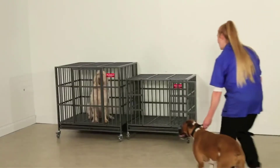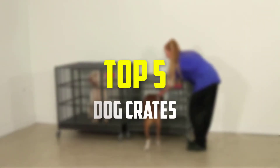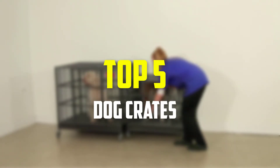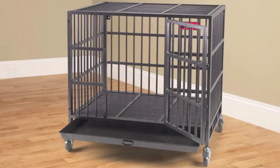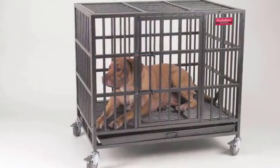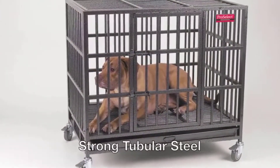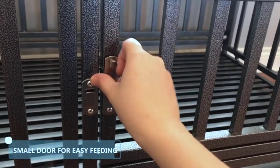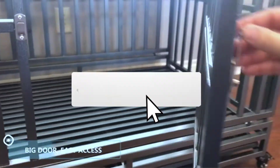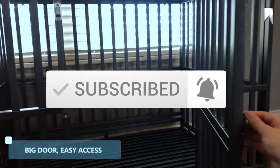Hey guys, in this video we're going to be checking out the top 5 best dog crates available on the market for their true quality. I made this list based on my personal opinion and hours of research, and have listed them based on popularity, quality, price, durability, user opinions, and more. If you want to see more information and the updated price, you can check out the description below. Also make sure to subscribe for more reviews. Let's get started.